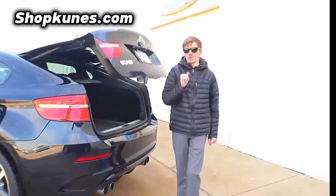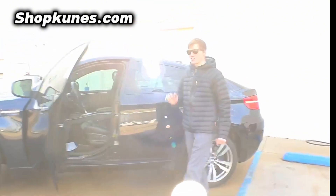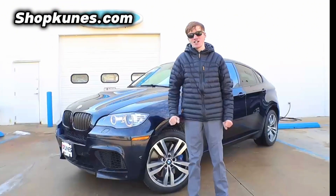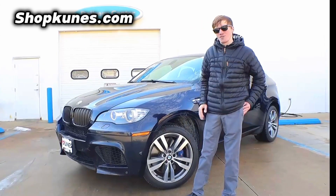This thing is super clean, super nice, and top of the line performance. Absolutely no reason you shouldn't get behind the wheel. Come down here, drive it today. QNUS Honda in Quincy — call me at 217-228-7000, ask for Reed. Get behind the wheel.